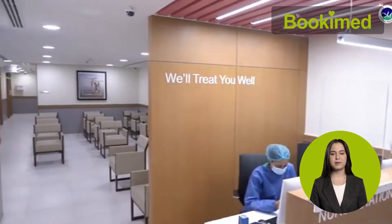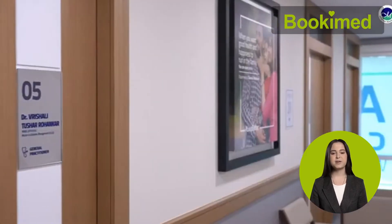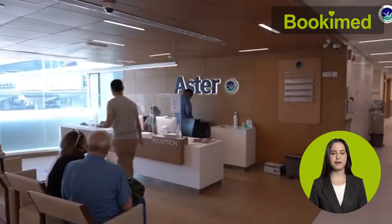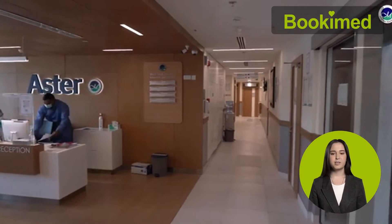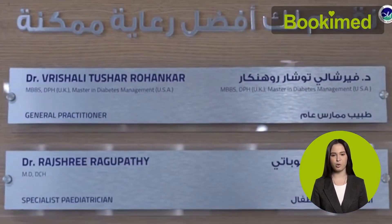Aster Clinics focus on cardiology, general surgery, oncology, neurosurgery, and neurology. The team includes more than 2,900 doctors with over 10 years of experience, among them specialists who have completed training in hospitals in the US, Canada, and the UK.